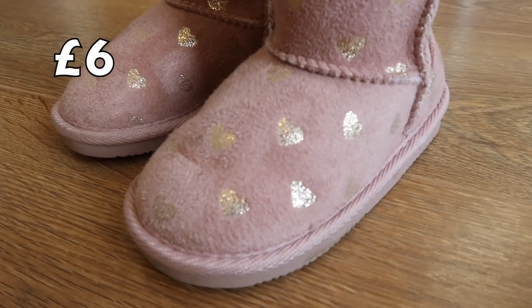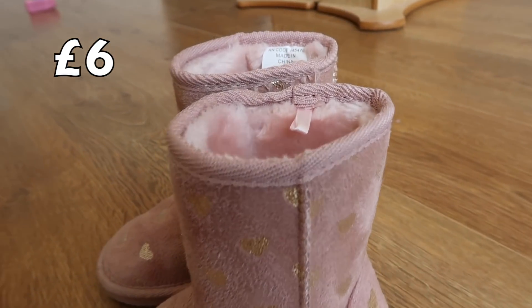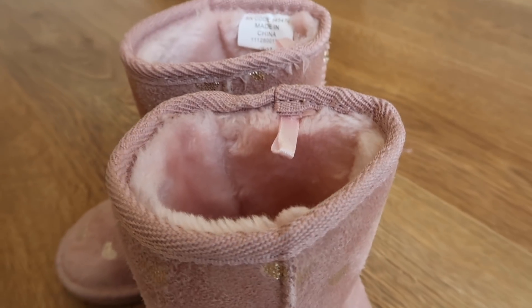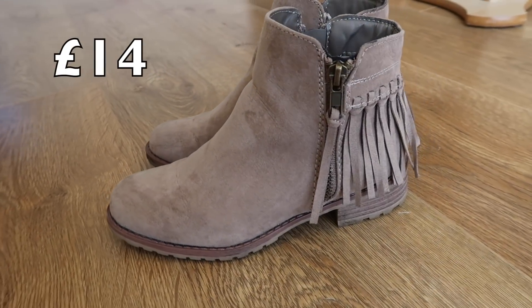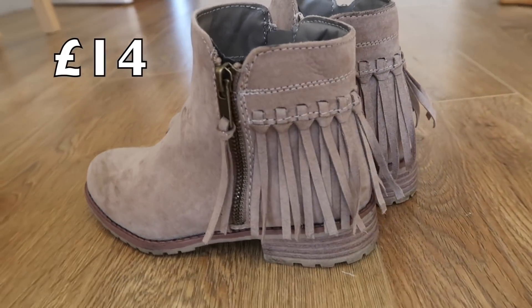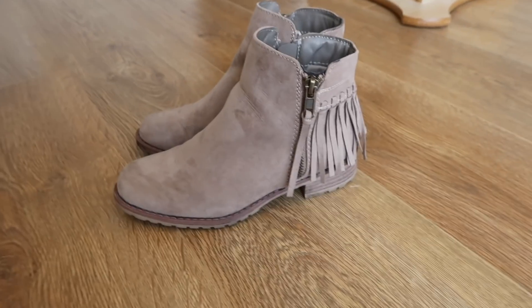Elle also got a pair of boots — they're like faux Ugg boots in pink with gold hearts all over them. When Caitlin was little she had a pair of pink pretend Uggs from Next and she just lived in them, so when I saw these I thought they'd be quite cute for Elle. Caitlin also got a pair of boots — faux suede, light brown with tassels. They're really cool. They're quite similar to a pair I've got, and Caitlin loves them and feels very grown up in them.